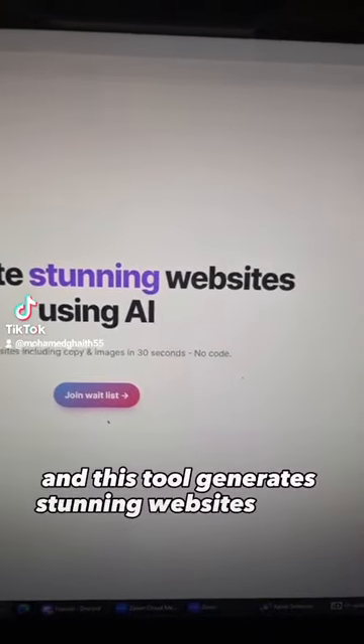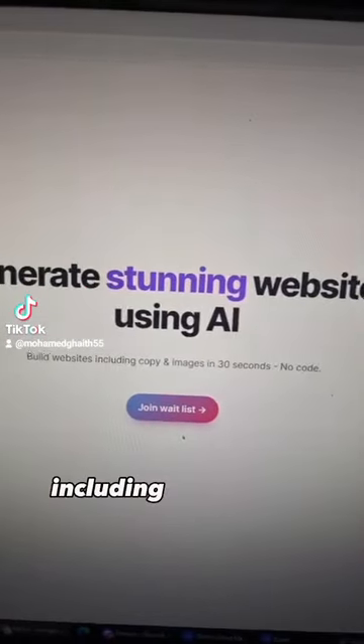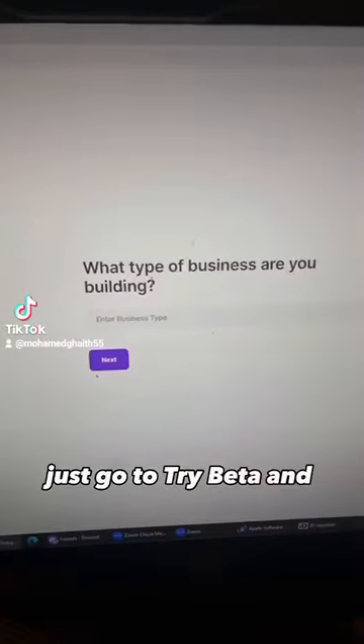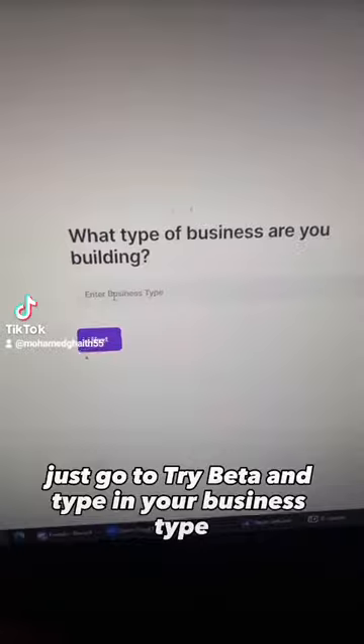This new AI tool feels illegal to know about. It's called stunning.so, and this tool generates stunning websites using AI, including images and copy. Just go to the beta, type in your business type — I chose gym.